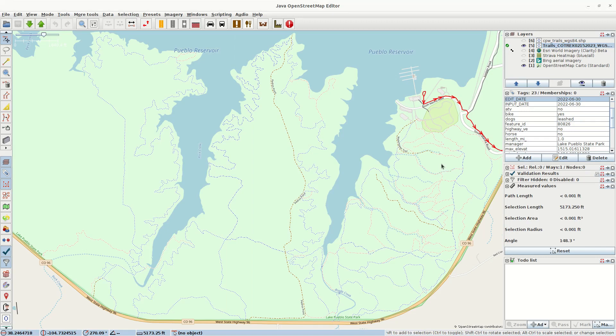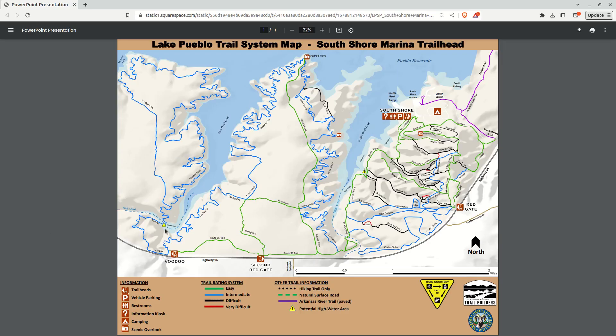I want to show you a map. This is from an organization called Southern Colorado Trail Builders, and they show all of the same trails. I did a little research on these people and they are an official partner of Colorado Parks and Wildlife, hence the logo down here in the lower right hand corner of their map.